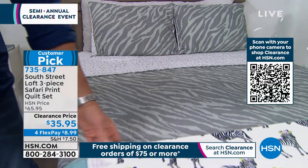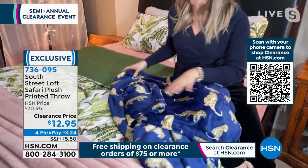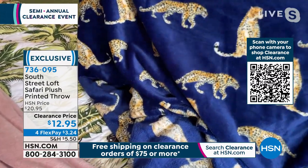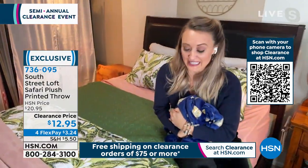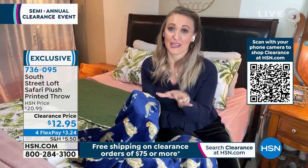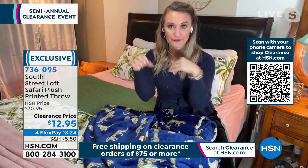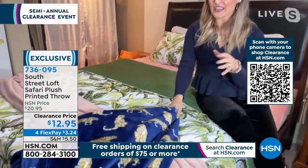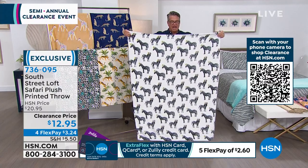We've got this gorgeous printed throw. These can pair back — without being overly matchy — to your safari quilt set. This one is the cheetah with a beautiful deep navy blue. So much personality. The cheetah is featured in many different poses. These are 50 by 60 — they condense down. Take them with you to the movie theater, on an airplane. They wash up beautifully and the texture doesn't change. If you don't have something in our knit microplush, today especially on clearance day is the day to scoop it up. I think it's so fun to have a basket in your living room with a bunch of different plushes. On movie night, everyone grabs their favorite blanket.